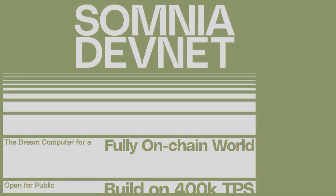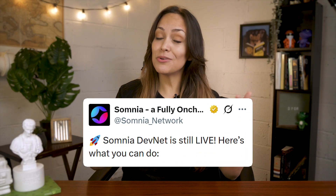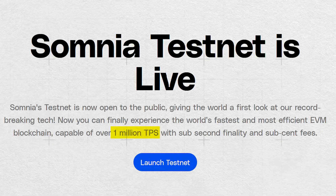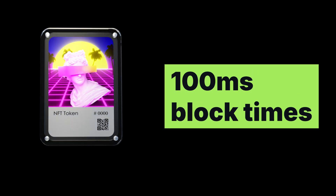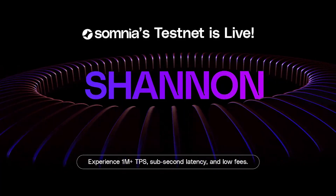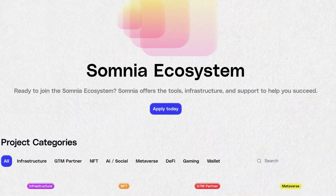All of this architecture came together during a DEFNET test in November 2024, where Somnia showcased what its blockchain could handle. They reported hitting 1.05 million transactions per second for basic token transfers, 300,000 NFT mints per second with 100ms block times, and 50,000 Uniswap-style trades per second. A few months later, in February, they launched their public testnet, giving developers and users a chance to interact with the network directly.